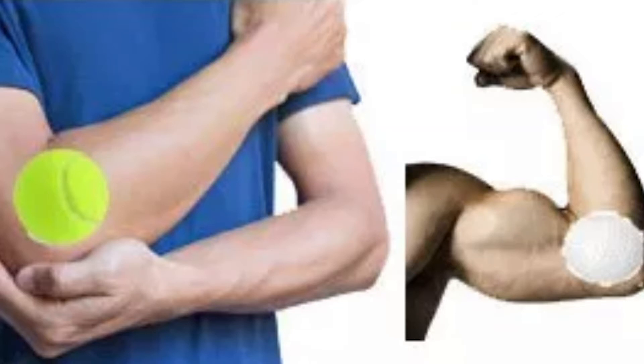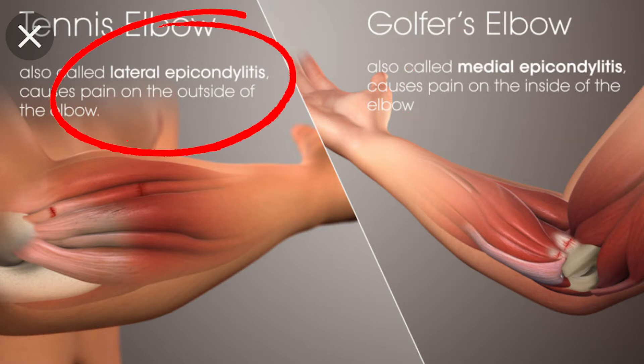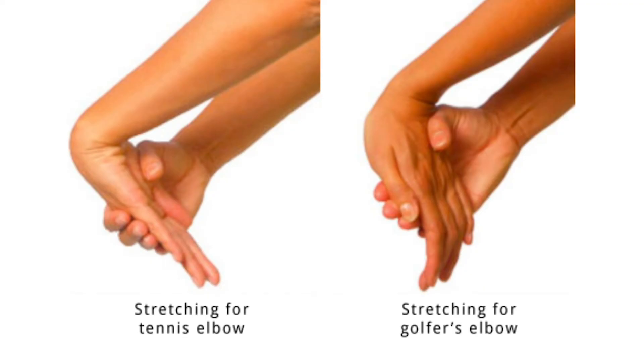It is overuse of these muscles and these tendons that has caused the pain. For the science nerds out there: golfer's elbow, the medical term is medial epicondylitis, and tennis elbow, the medical term is lateral epicondylitis. Remember, "-itis" means there is something wrong — some inflammation, some irritation, most likely micro tears at the tendinous junction.